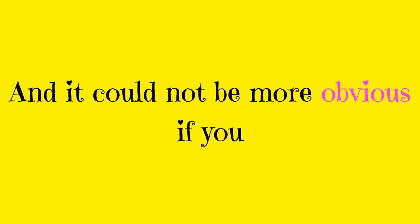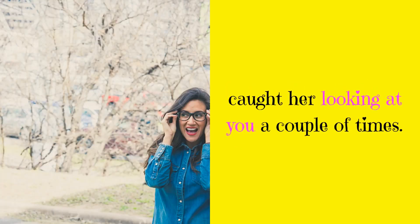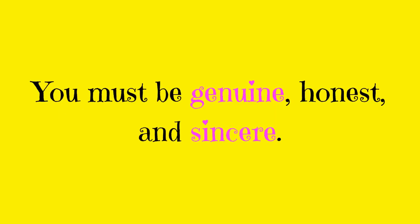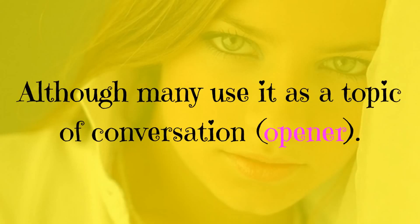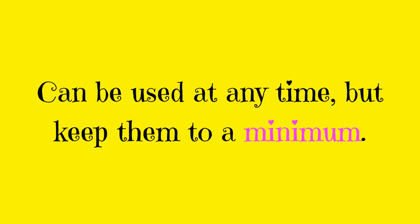And it could not be more obvious if you caught her looking at you a couple of times. 4. Compliments. You must be genuine, honest, and sincere. It's even better if you have the element of surprise. Although many use it as a topic of conversation opener, it can be used at any time, but keep them to a minimum.